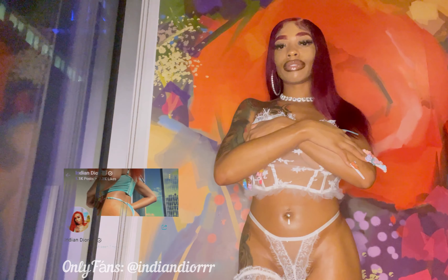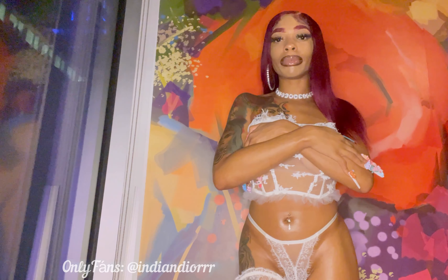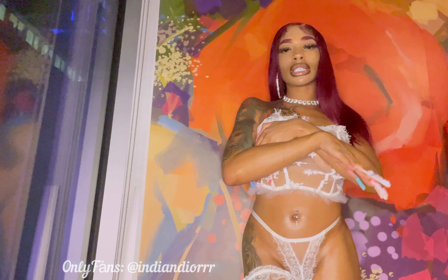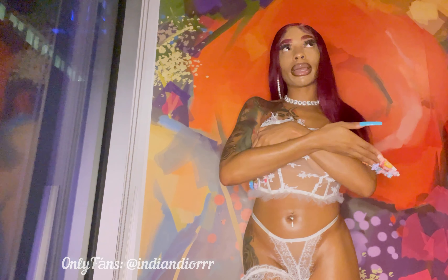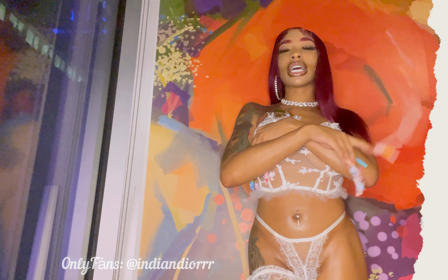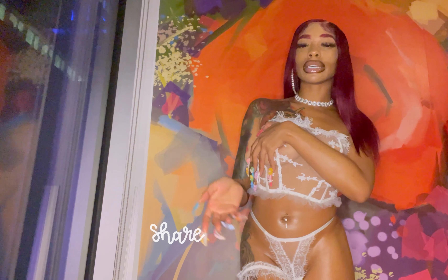Go subscribe to my OnlyFans and the video will be up there. Everything is explicit up there — I'm not going to be covering up anything. You'll be able to see the lingerie the way you want to. But that is my YouTube channel. Let's get started with the first look.